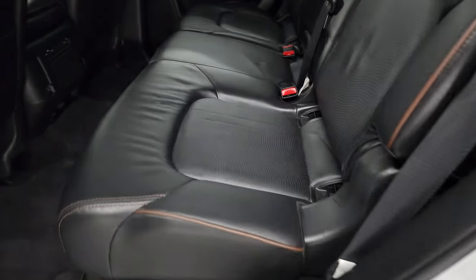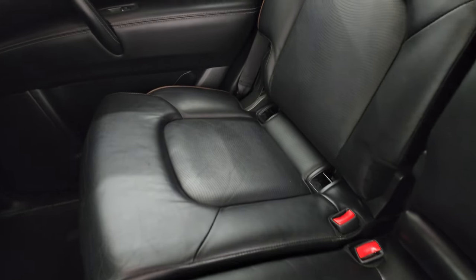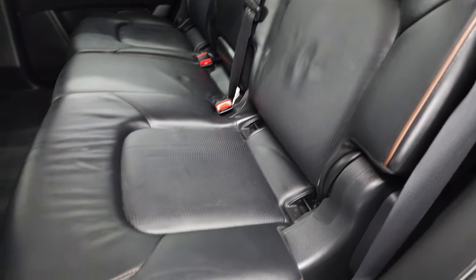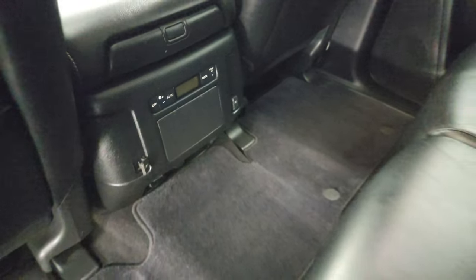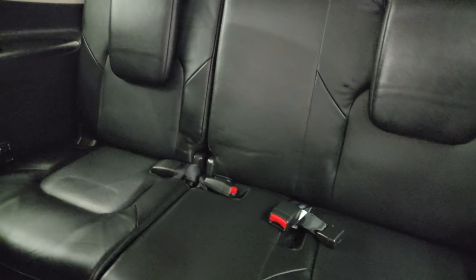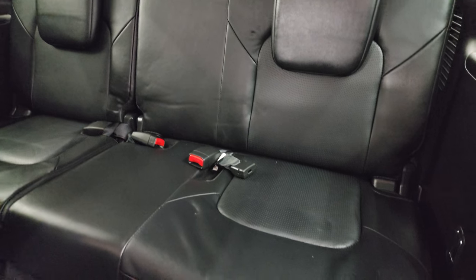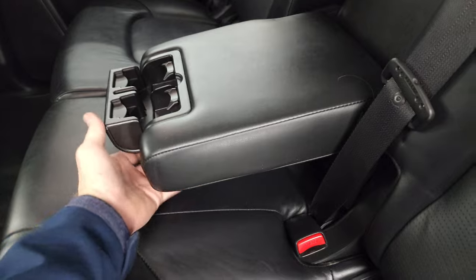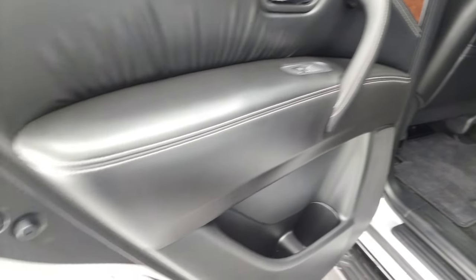Taking a look at the second row seats — no rips or tears back here. Latch child safety system for any child car seats you may have. Seats are in excellent shape. Factory floor mats back here, rear air controls, and two USB chargers. These seats go down and then back up. The back carpeting and floor mat are in excellent shape. Third row seats are in really nice condition as well — no rips or tears. You do get a center console area with cup holders.